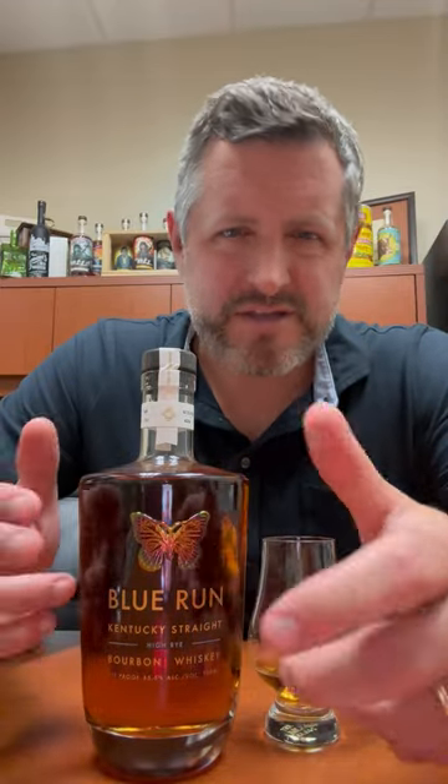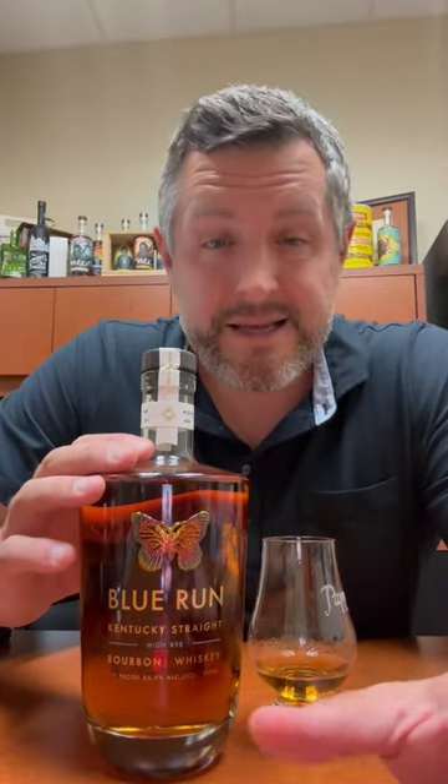Beautiful bottle, beautiful packaging, lots of design work. Based in LA, with some borrowing from the sneaker world and customizations you don't normally see in this category. Anyway, it worked, they sold — but let's check out the juice.